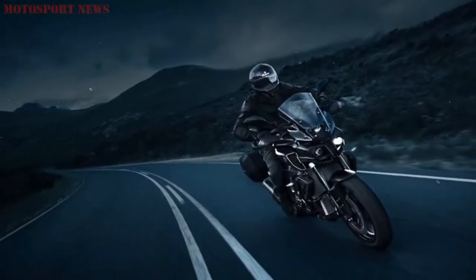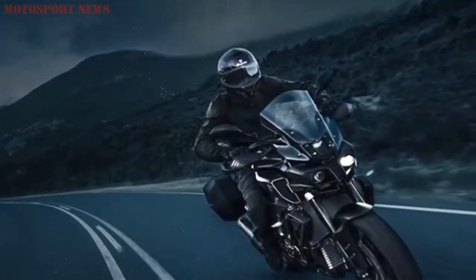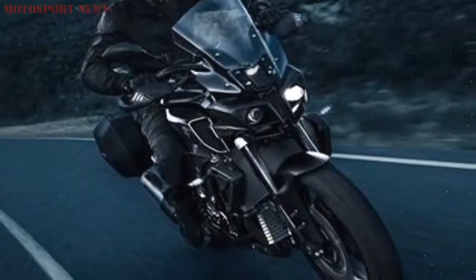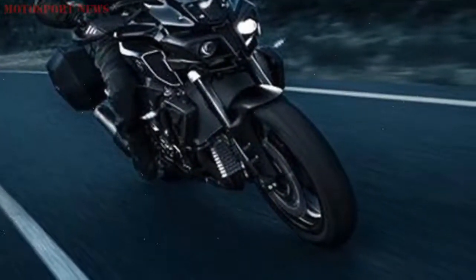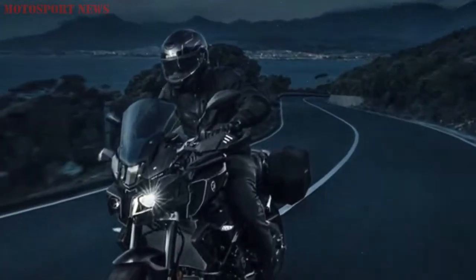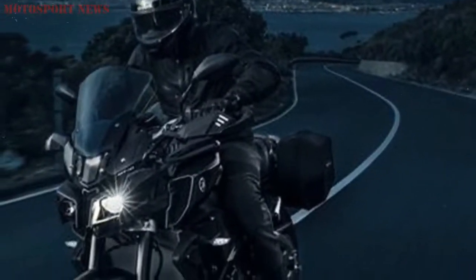We've taken the most powerful hyper naked that we've ever built and added a range of specially developed equipment that gives you the potential to run even harder and longer on every ride. The MT-10 Tourer Edition comes with all of the torque-rich performance and corner carving precision of the game changing MT-10.